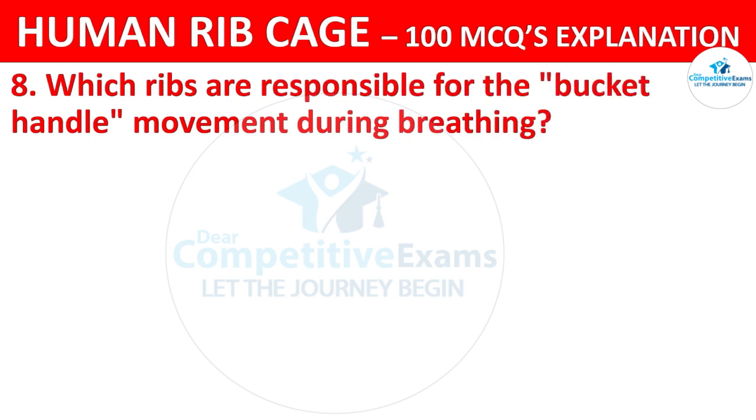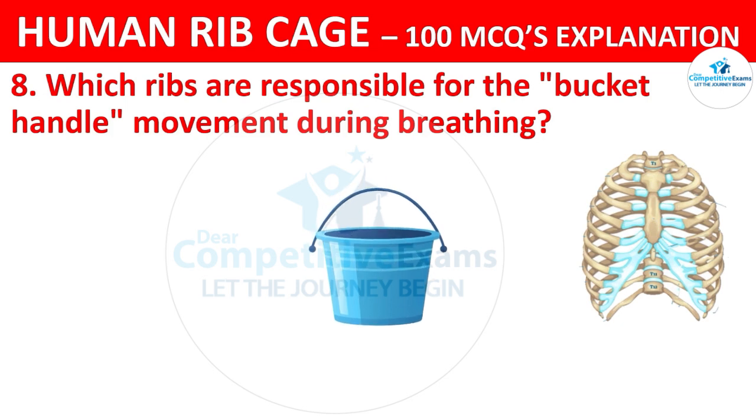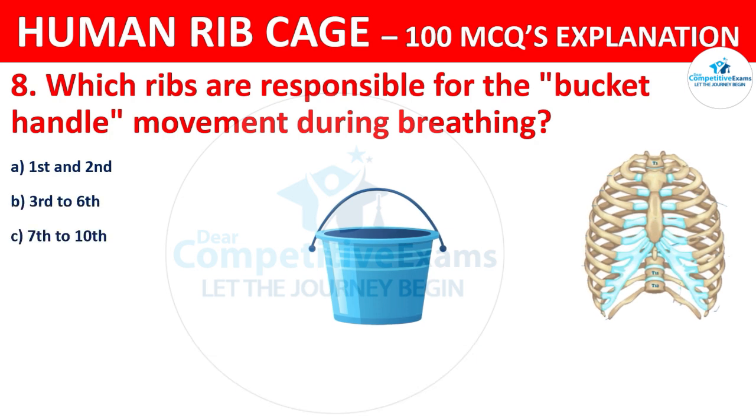Which ribs are responsible for the bucket handle movement during breathing? The options are: 1st and 2nd, 3rd to 6th, 7th to 10th, or 11th and 12th?